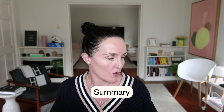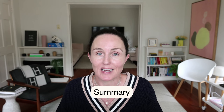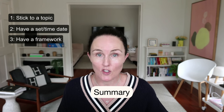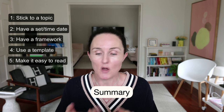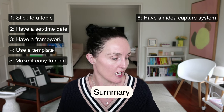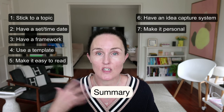In summary, the 10 tips for writing a newsletter people open and read are: stick to a topic, publish at a regular day and time, have a framework, have a template so you never start from a blank page, make it easy to read with skimmable content, emojis, and bullet points, and have a system to capture your ideas through the week.